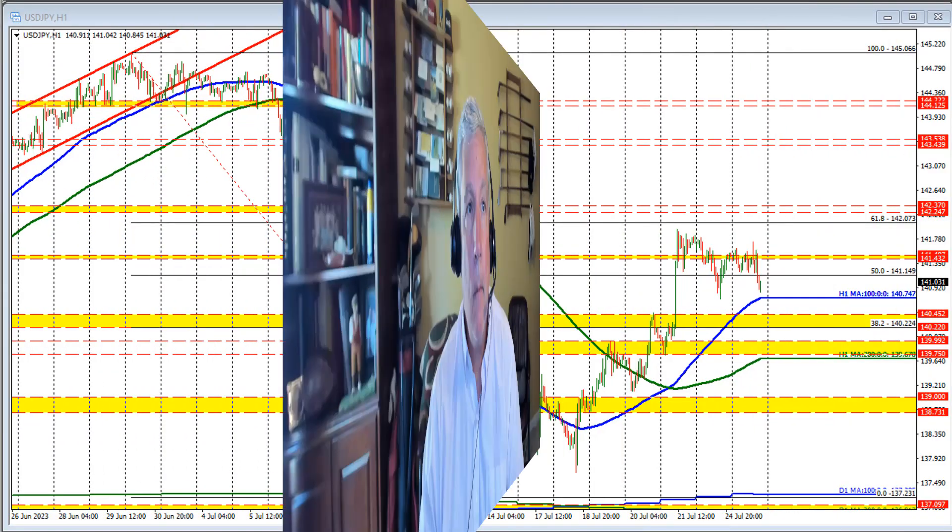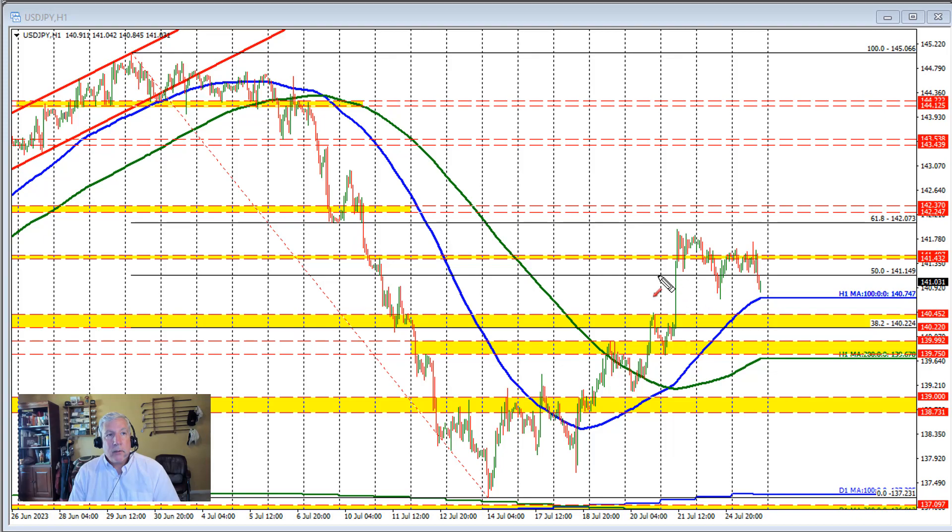Greg McCloskey from ForexLive.com. Today's date is July 25th, 2023. I'm going to take a quick look at the dollar versus yen. The price of this currency pair moved above the 50% retracement two days ago on Friday's trade. The retracement level comes in at 141.49. We had the highest price on Friday, and in trading yesterday we traded lower.